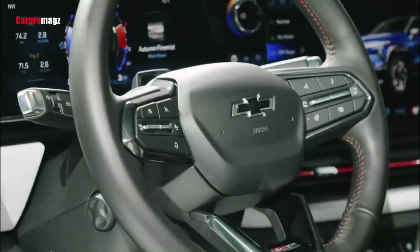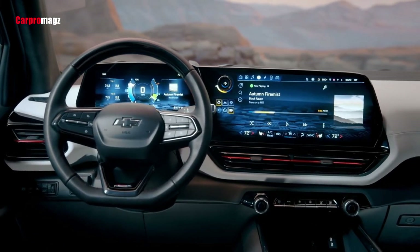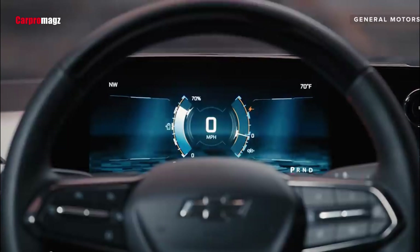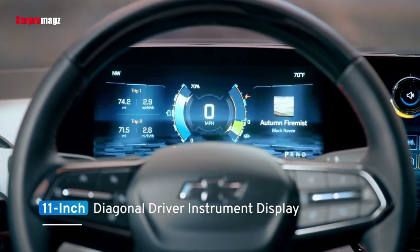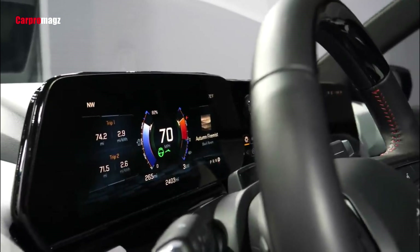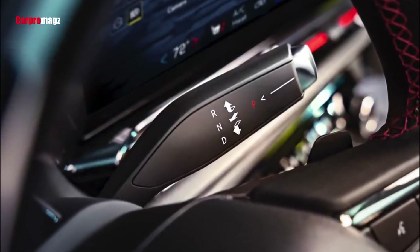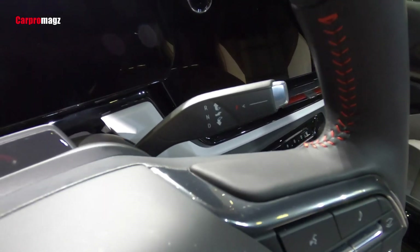The 2024 Silverado EV will seat up to five in its two rows, with a large center console between the driver and front passenger seat. Its rear seat bottoms can flip forward in a 60-40 split, allowing access to under-seat storage, making way for the seat back to fold down, and clearing the way to open the mid-gate. The cab's rear glass can be removed, providing a massive opening for long, tall cargo such as a couch. A panoramic glass roof is available. The top trim Silverado EV RST features a 17-inch central infotainment display, an 11-inch digital instrument panel, and a 14-inch head-up display.